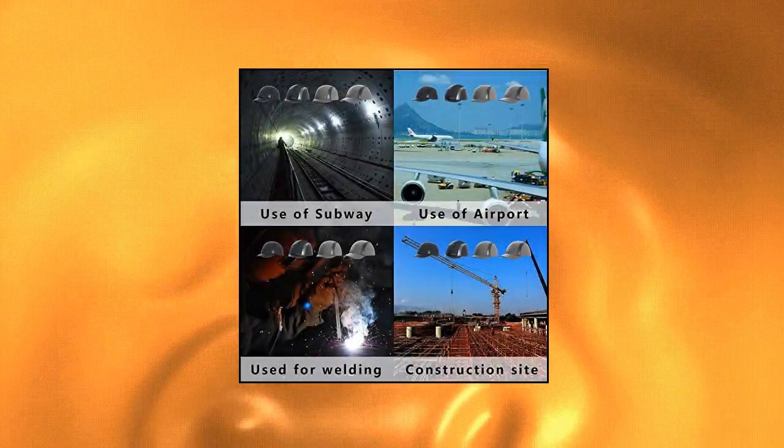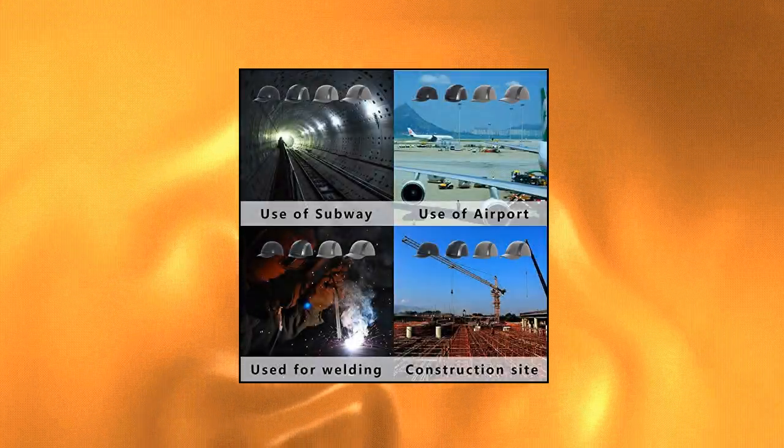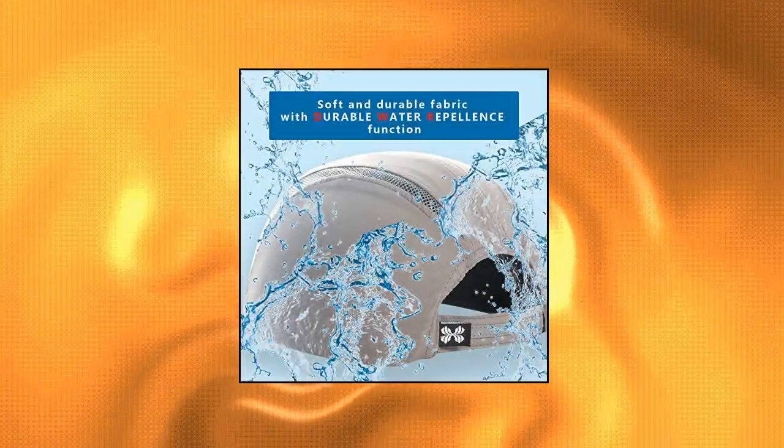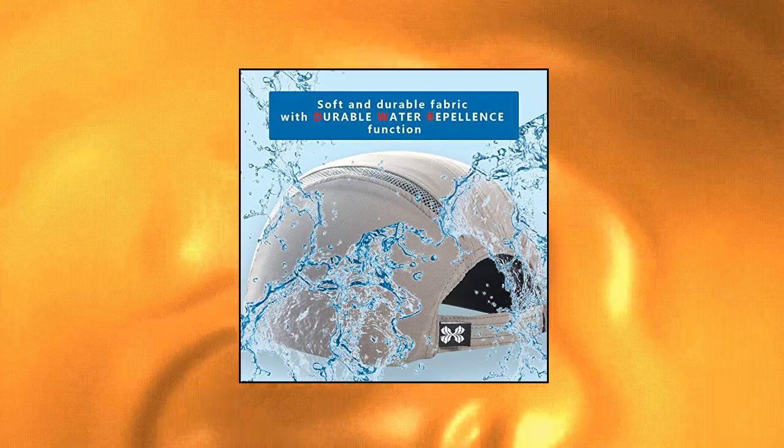Cap insert size 7¼ to 7¾. Perfect for baseball, industrial chemicals, maintenance, electric welding, plumbing, railway work, and so on. You can use it according to what you need.